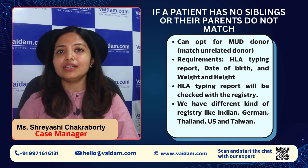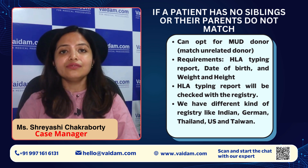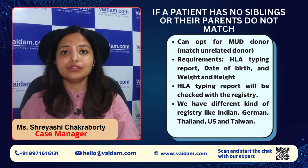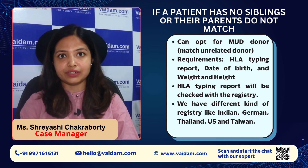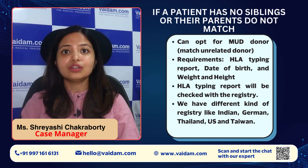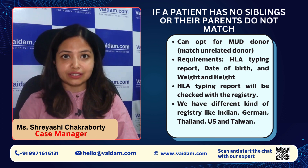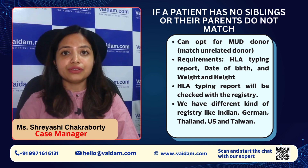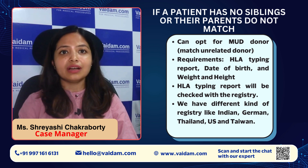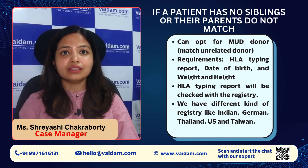For a MUD donor, we need only the patient's HLA typing report, date of birth, weight, and height. Then we will check with our registry. We have different registries — Indian, German, Thailand, US, and Taiwan. We will match the HLA typing report against those registries. If we find a match, it will come within 2-3 days, and then the final product will arrive within 2-3 months.